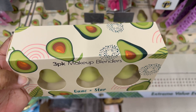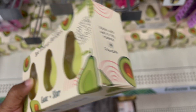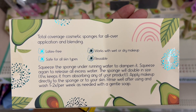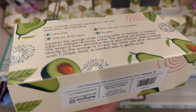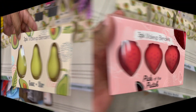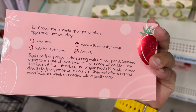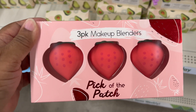We have this three-pack makeup blender in the shape of an avocado — can you believe it? It's latex-free, safe for all skin types, and reusable whether dry or wet. And to top it off, it comes in another three-pack shaped like strawberries — 'Pick of the Patch' three-pack makeup blenders — doing basically the same as the avocado-shaped ones.